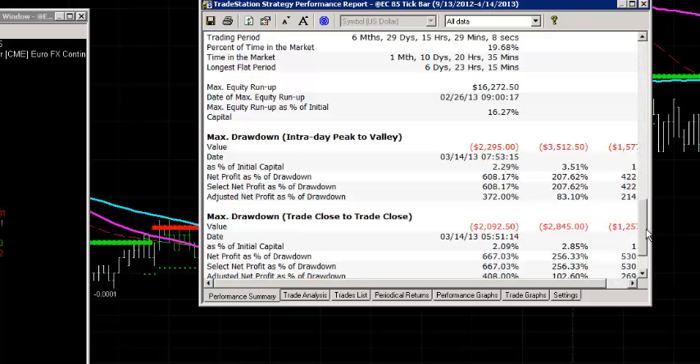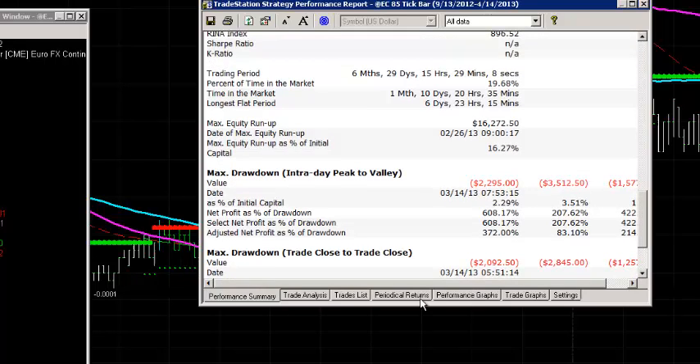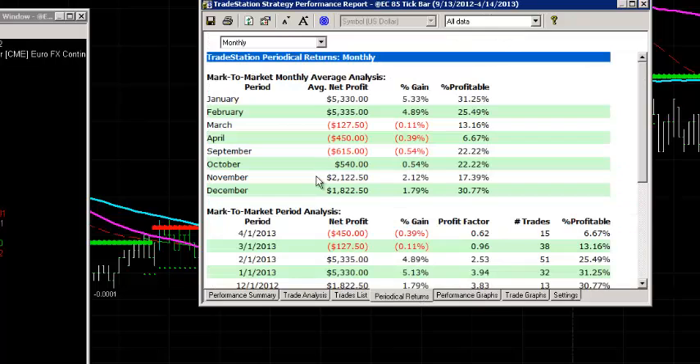That's just a very quick recap of how that strategy has been running. Let's have a look at the periodical table here. You can see that the underperforming months have been September, March was down negative $127, and April is slightly down. But our other months have been very, very solid, so it's been running very well.